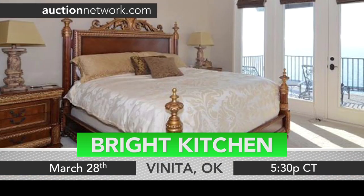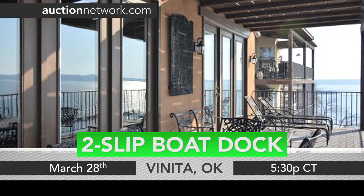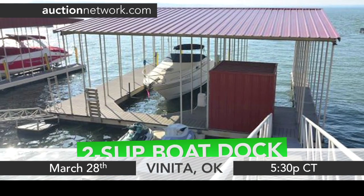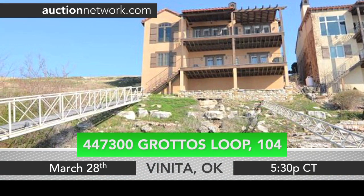Offering plenty of natural light, the master suite opens to the deck. Also included in the sale is a two-slip boat dock and two sea-doo docks, and a vacant lot where the buyer can build a garage with an optional guest bungalow.